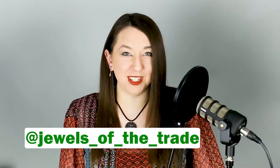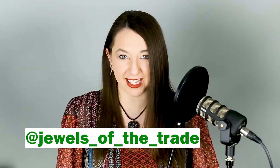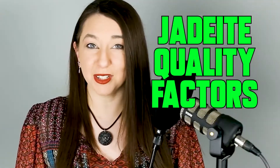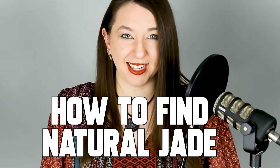Welcome to my channel. My name is Jordan. Today we're discussing the inscrutable gem and how to buy it. It's rare, it's valuable, and it might be one of the most commonly mimicked gems in the world, so you better make sure you're getting what you think you're getting. Today we're going to discuss the two jades, jadeite quality factors, and how to find natural jade, which is very important.